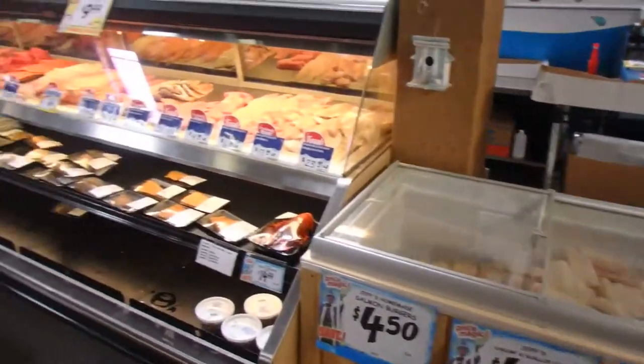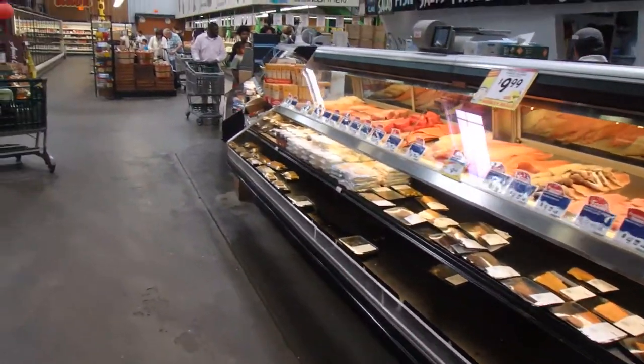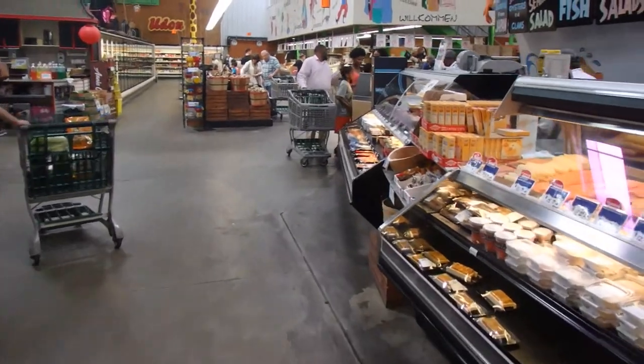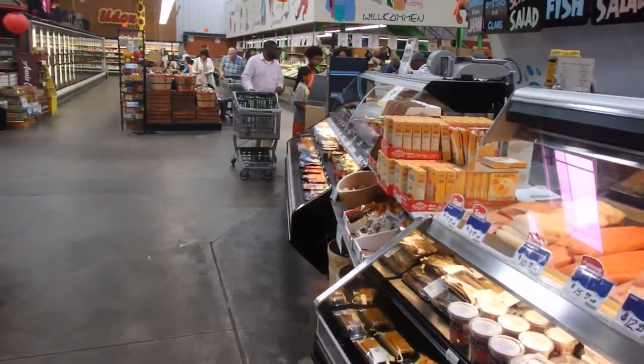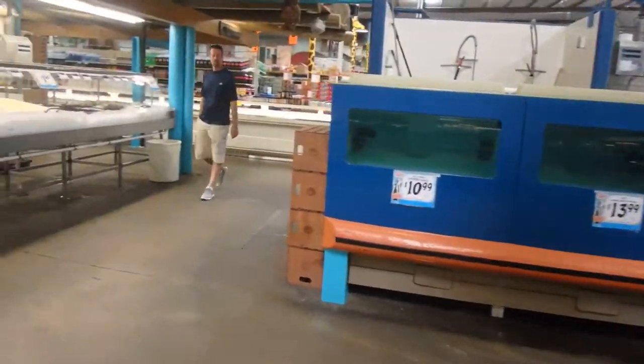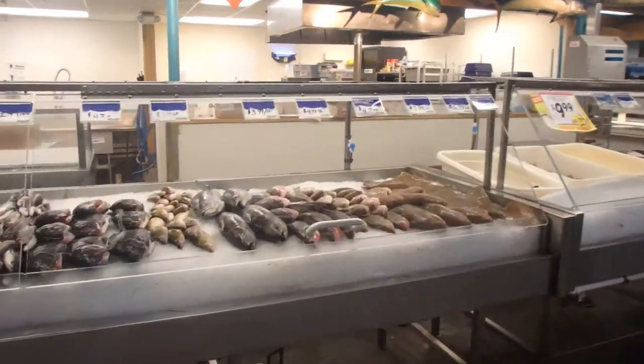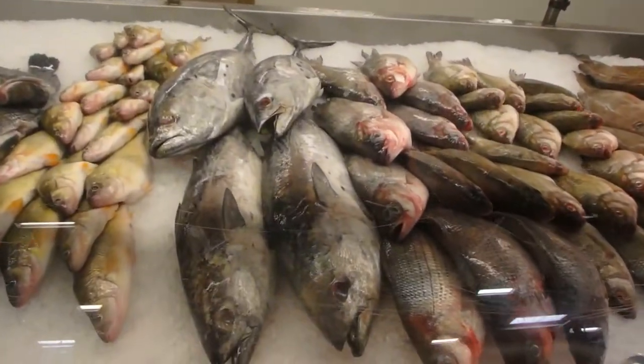They've also got salmon, lobster, crab legs, and live lobster. Great place, busy place — I'm kind of trying to avoid the traffic, but it's a hugely busy place.